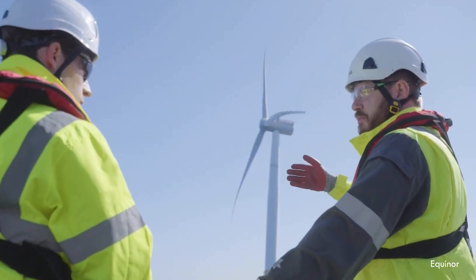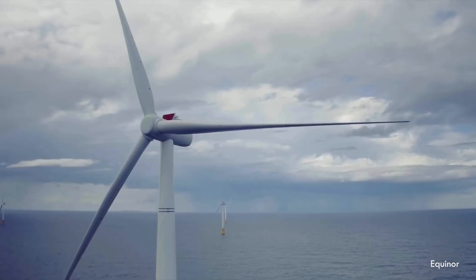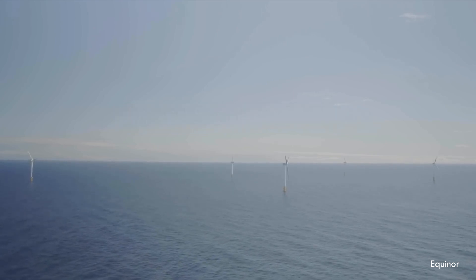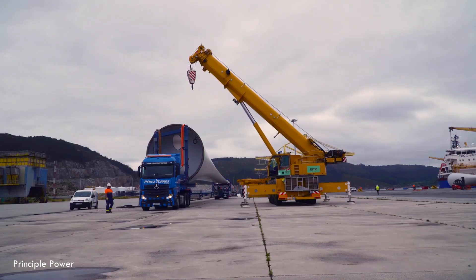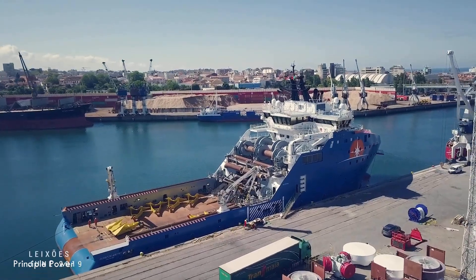This isn't just theory — this tech is out there, facing the real ocean right now. Over in Europe, floating projects are already powering homes. Take Hywind Scotland by Equinor, which kicked off in 2017 as the world's first farm of floating turbines: five big spar buoys off the Scottish coast, proving the concept works at scale in rough seas. Then there's WindFloat Atlantic off Portugal, using semi-submersible platforms from Principal Power — three massive turbines assembled in port and towed out. These aren't just experiments anymore. Europe is leading with big plans for more, and China is investing heavily in floating tech too.